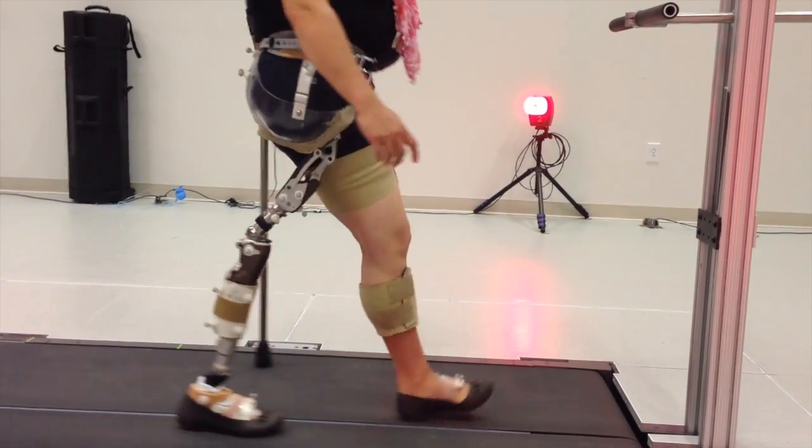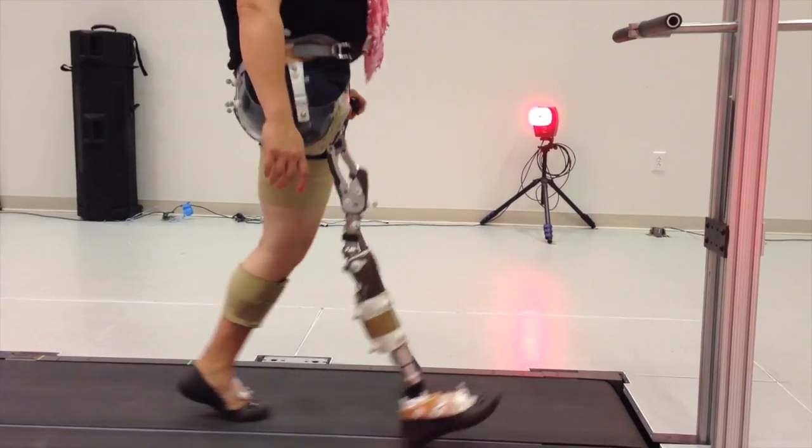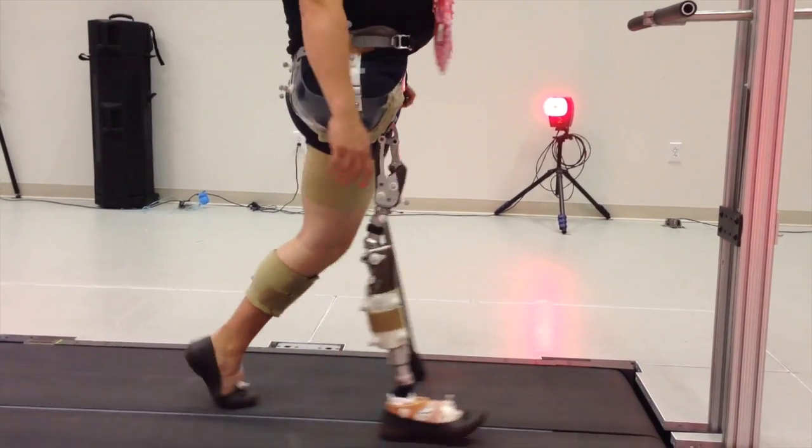And finally, many patients who come out of the more traditional hip socket designs will find that they will need to buy new pants, as the bikini socket is considerably smaller and more cosmetic under clothing.